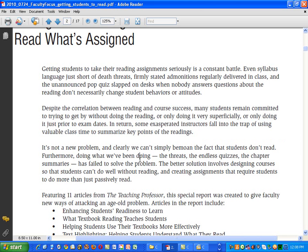Here's another informative statement: it's not a new problem, and we can't simply bemoan the fact that students don't read. What we've been doing — threats, endless quizzes, chapter summaries — has failed to solve the problem. The better solution involves designing courses so that students can't do well without reading, and creating assignments that require students to do more than just passively read.